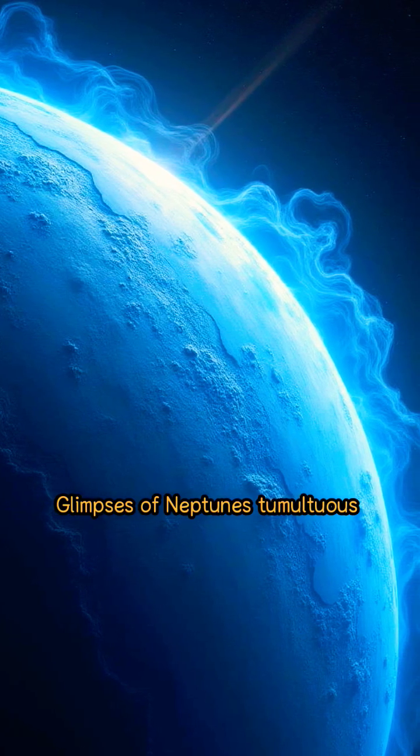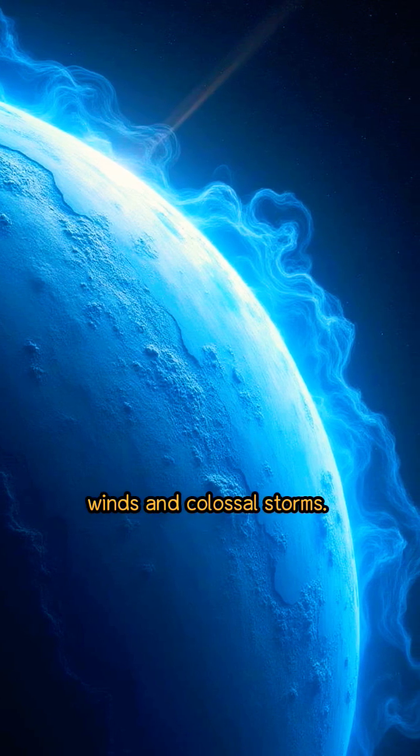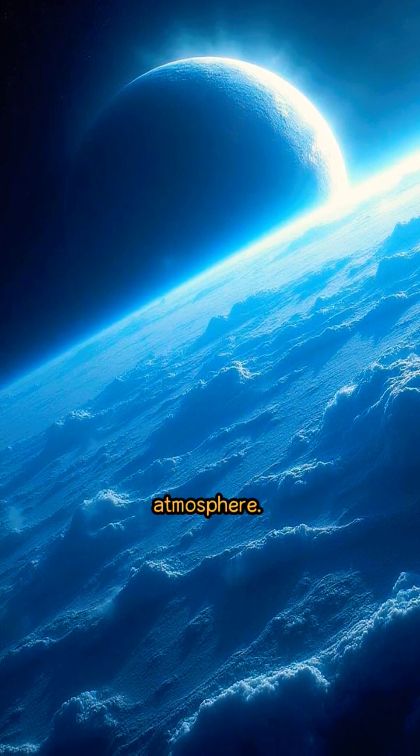Glimpses of Neptune's tumultuous atmosphere reveal supersonic winds and colossal storms. Neptune's weather is characterized by extremely high winds, giant storms, and a cold dynamic atmosphere.